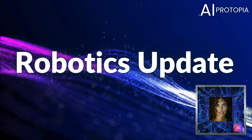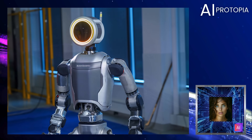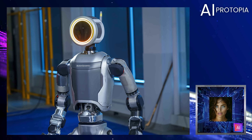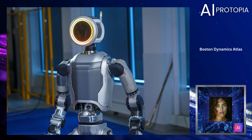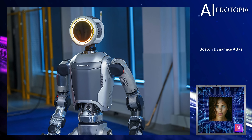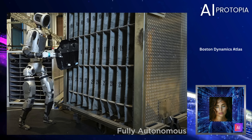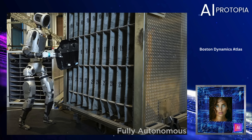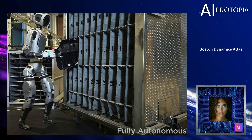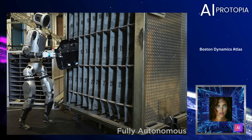The boundaries of technology are constantly being pushed. Today we're focusing on Boston Dynamics and the incredible progress they've made with Atlas, their humanoid robot. In their latest demo, Atlas works autonomously, sorting and moving engine parts between bins without any human guidance. This level of independence is a huge step forward in robotics, showing how Atlas can adapt to its environment and operate entirely on its own. Let's take a look.